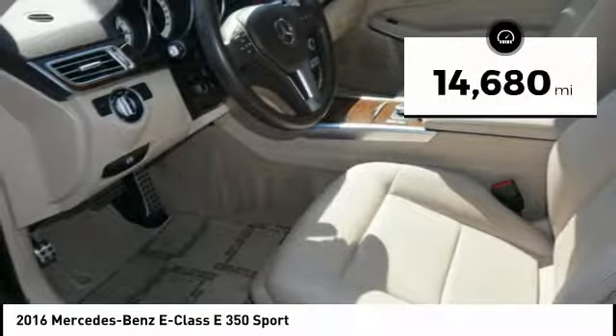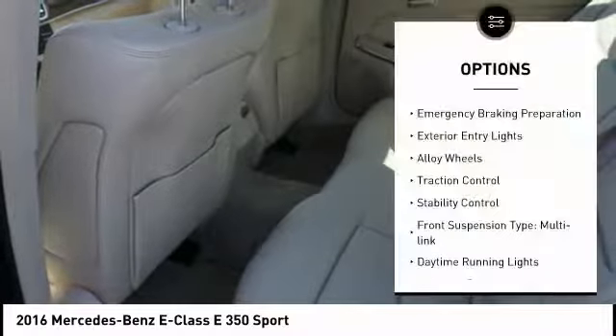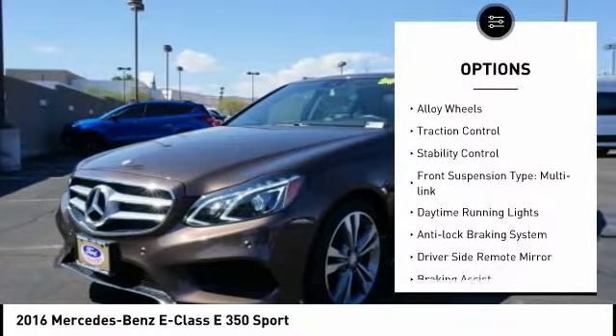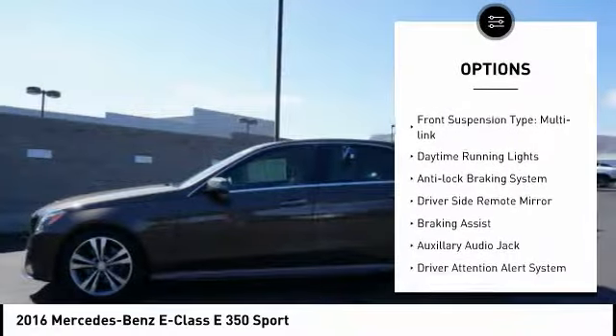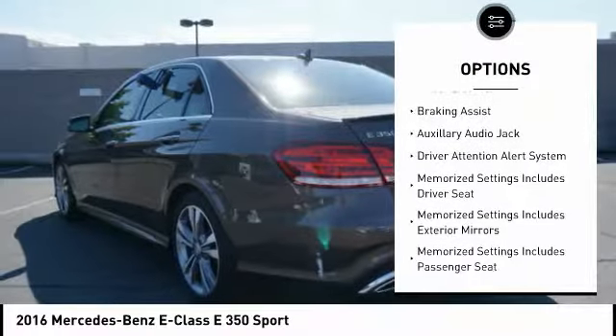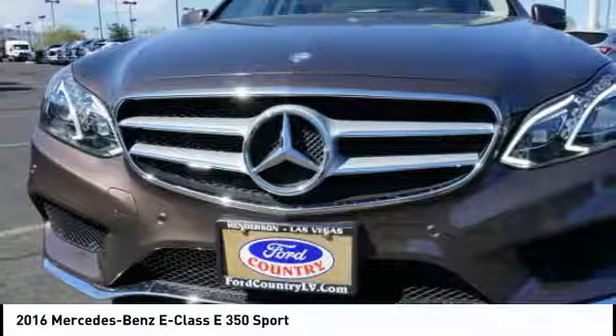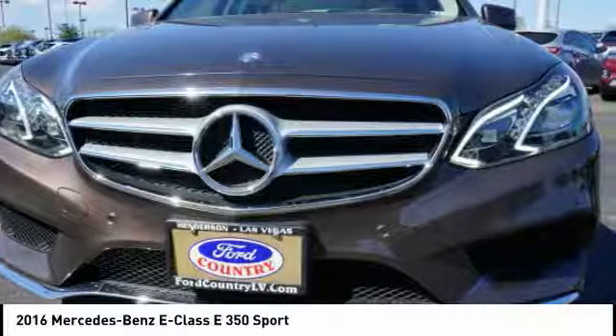This vehicle has less than 15,000 miles. Here are some of this vehicle's great options: emergency braking preparation, exterior entry lights, alloy wheels, traction control, stability control, front suspension type multi-link, daytime running lights, anti-lock braking system, driver's side remote mirror, braking assist.